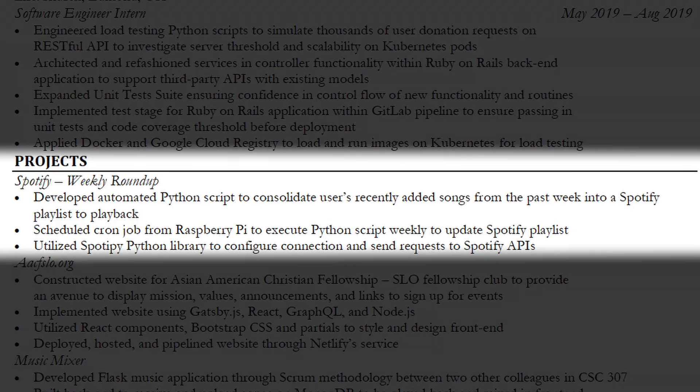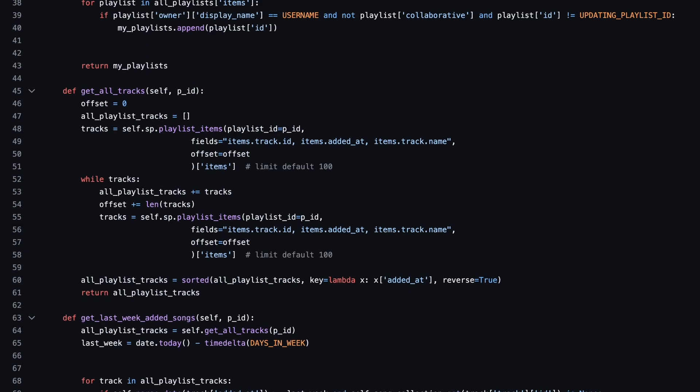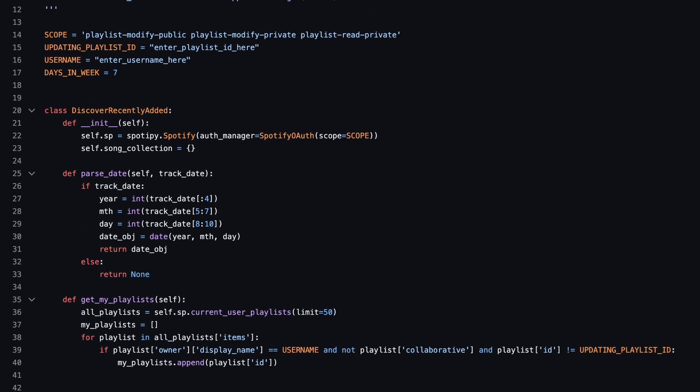The next section is projects. The first project was based on Spotify — I developed a Python script to consolidate all my recently added songs from the past week into a single playlist. I used a cron job to schedule the script to run from a Raspberry Pi, and that was a really rewarding project.